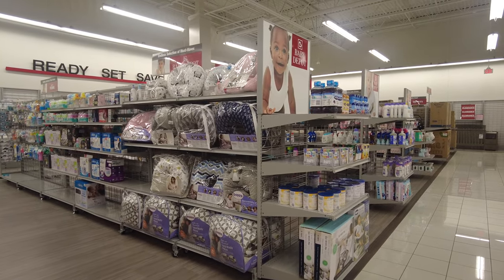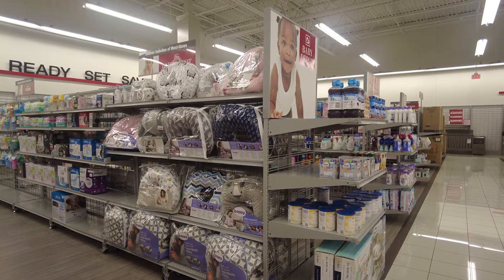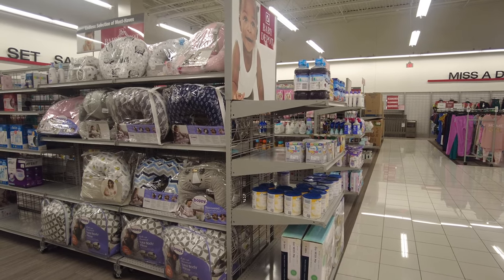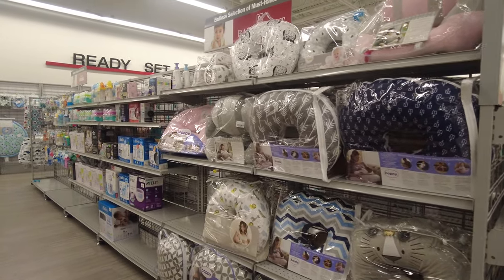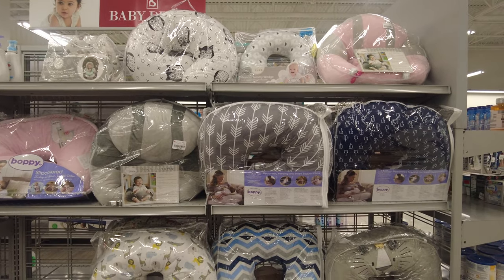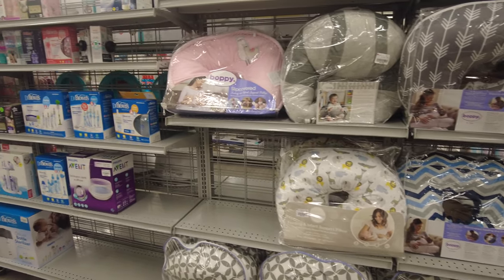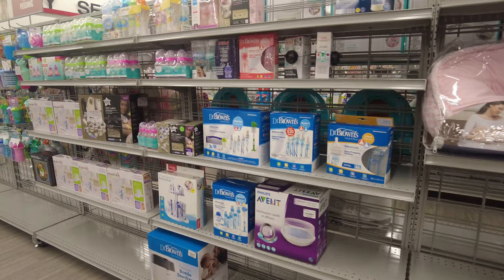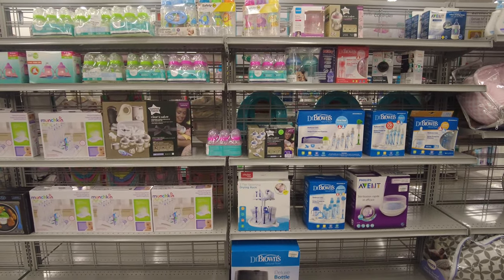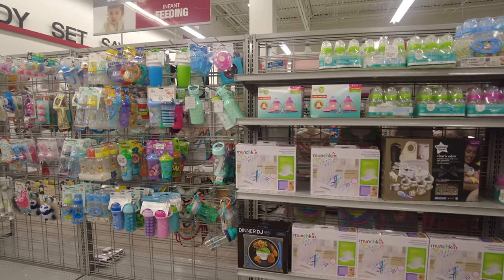They have a very big collection of baby stuff, which is surprising because I had never noticed it before. Moving forward, you can see pregnancy pillows and pillows for infants — you can rest your newborns on them — in different colors for boys and girls. This whole section is for infants. They also have baby bottles and baby bottle sterilizers, including products from Philips, which is a very reputable company.